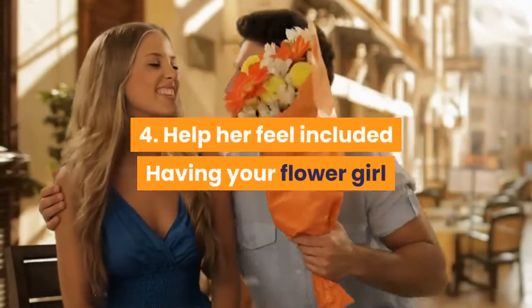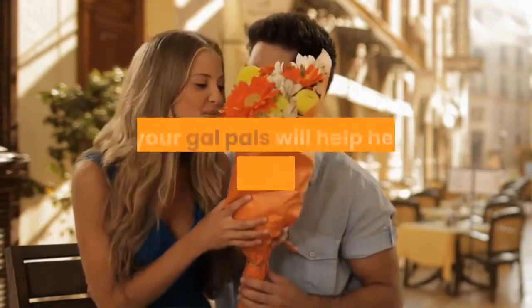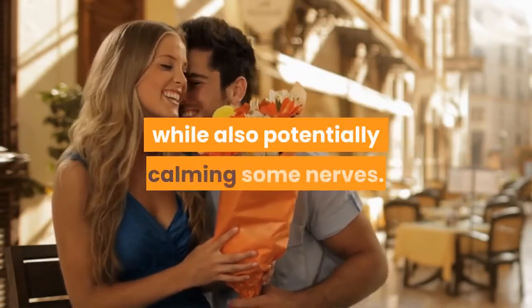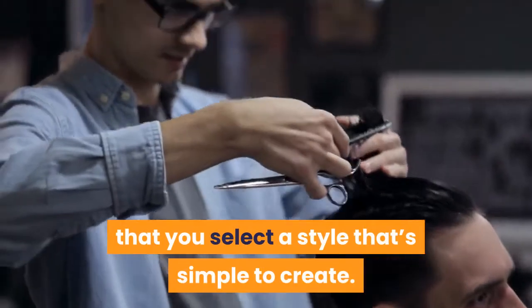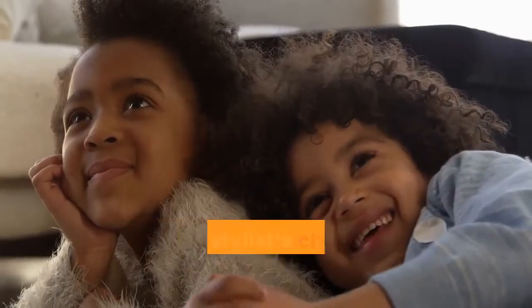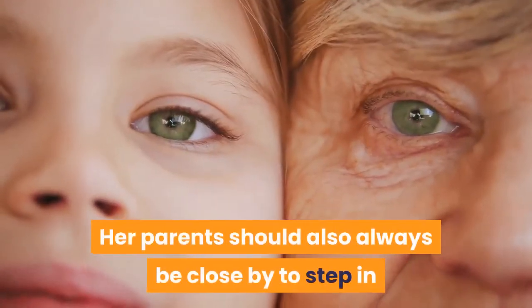Step 4: Help her feel included. Having your flower girl participate in all of the beauty rituals with you and your gal pals will help her feel included in the festivities, while also potentially calming some nerves. Just make sure that if she's getting her hair done, you select a style that's simple to create. Young children will often get bored of sitting in the stylist's chair for hours at a time. Her parents should also always be close by to step in if an emergency arises.